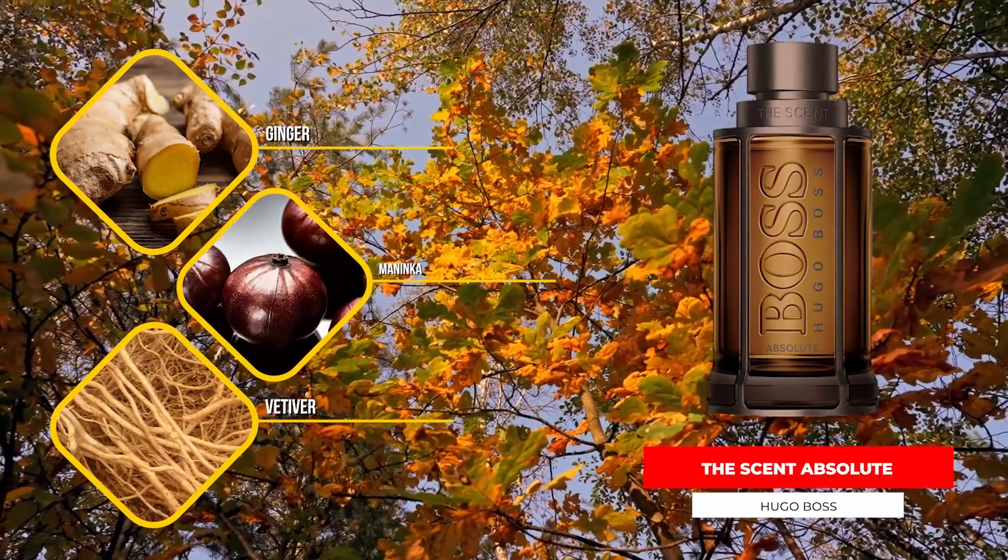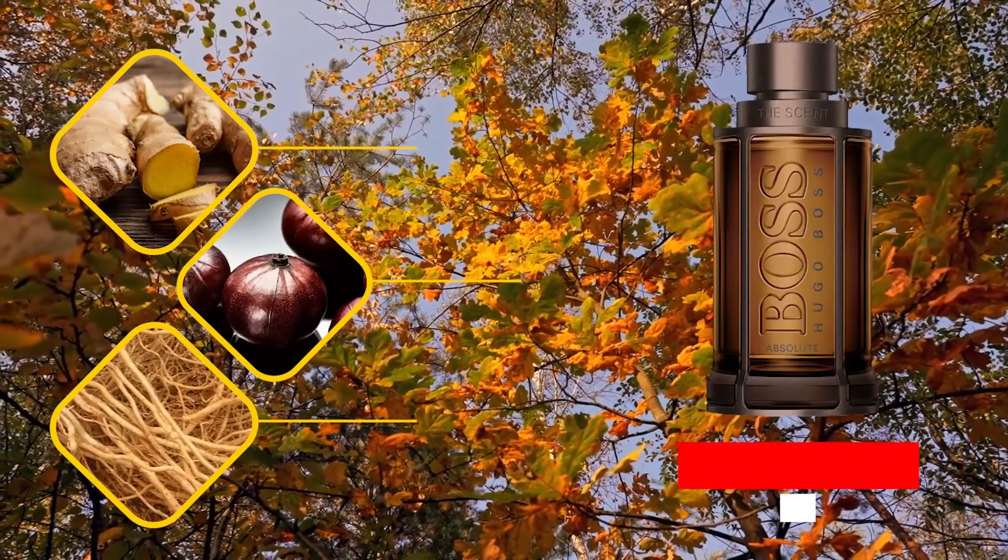Next up, The Scent Absolute from Hugo Boss. It has only three notes listed — ginger, Manenka, and Vetiver — and I prefer The Scent Private Accord overall, but Absolute is also a fantastic attention-grabbing fragrance that smells very unique compared to most things out there. For a lot of people it's actually going to be more versatile and more wearable than Private Accord. You get a dusty, exotic fruitiness; the ginger gives a nice sparkle up top, and the vetiver in the dry-down gives it a nice masculine modern feel. Solid stuff — great for spring, fall, and winter.